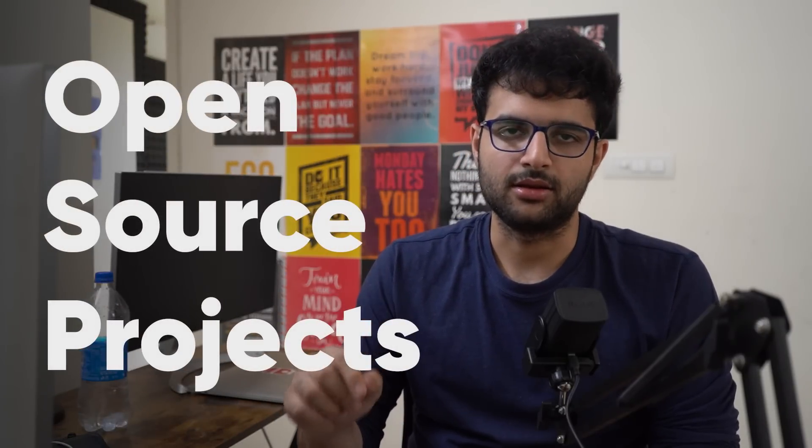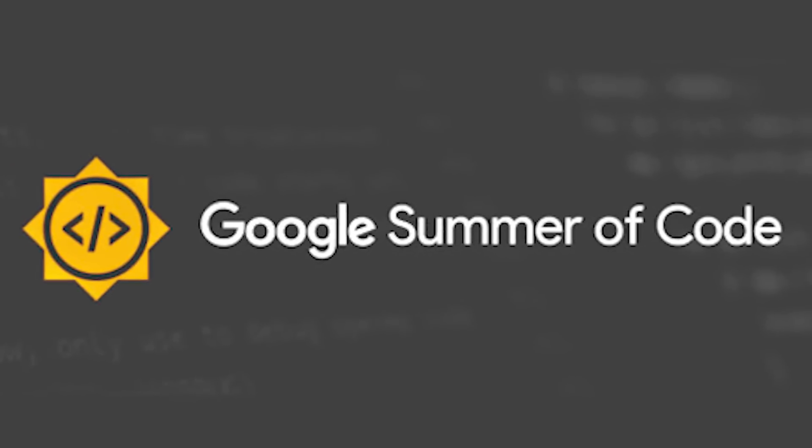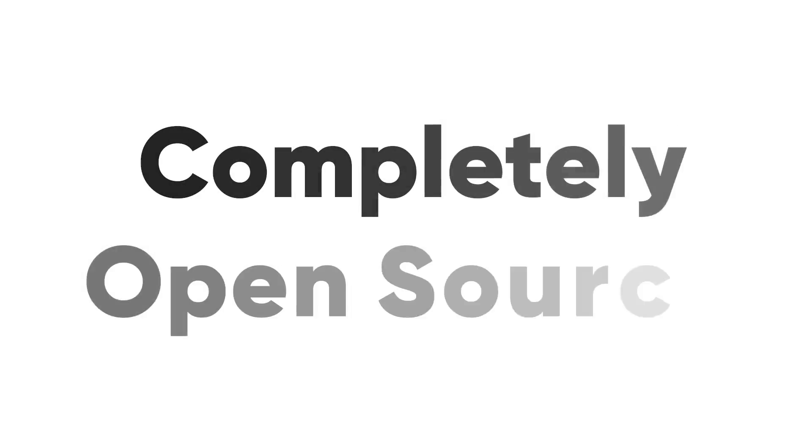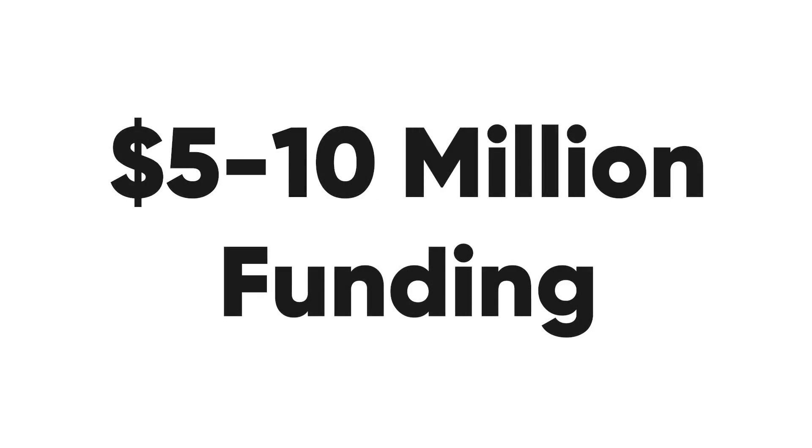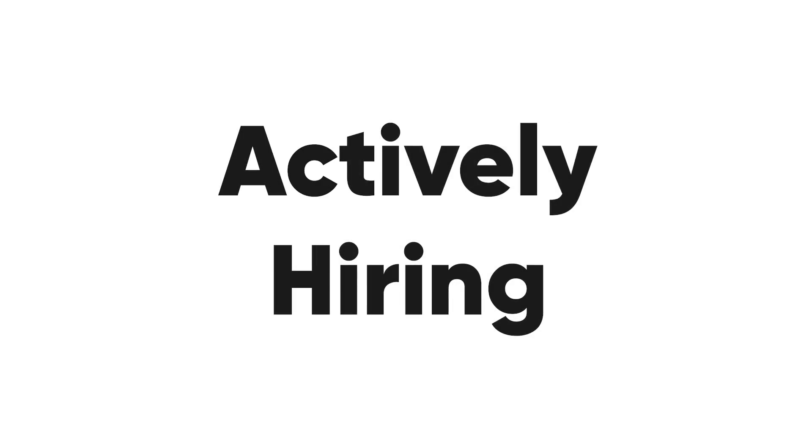I've made a lot of open source contribution videos, but for the next seven to eight months we will not be contributing to Google Summer of Code projects. We'll be contributing to projects that are good businesses — that have open sourced either completely their codebase or a certain part of it. These are companies that have raised at least five to ten million dollars, have at least five to fifteen employees, are actively hiring, and are good businesses. This way there's a path for you to get hired by making open source contributions — the issues are out there, get them assigned and start solving.